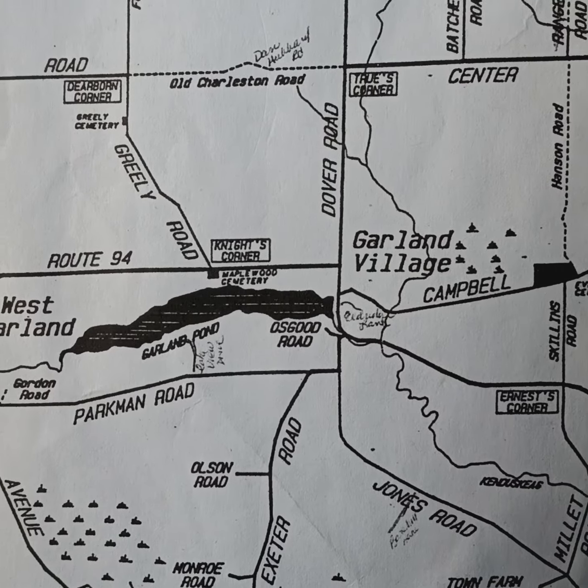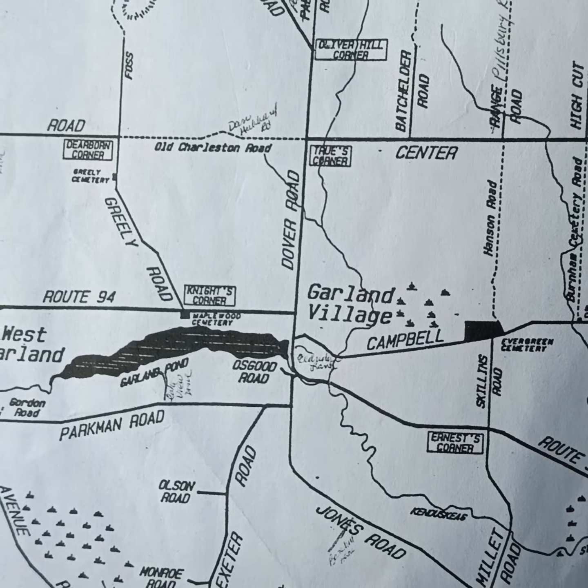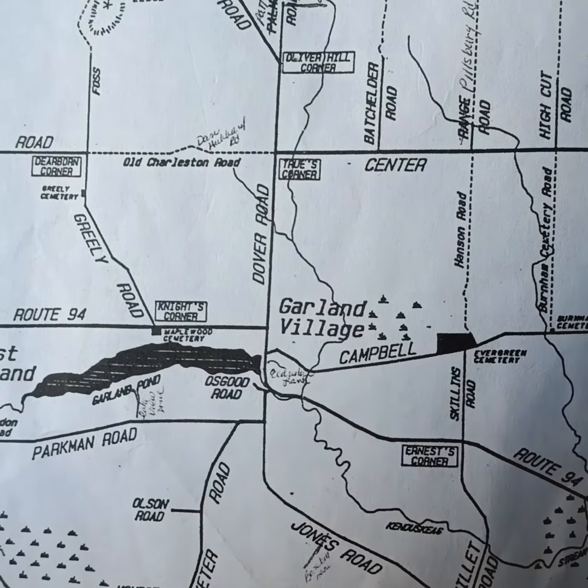Hey folks, good day to you. Quick update — if you remember that video I did recently about the mine in Garland, I just got done talking to the landowner about going back. I've been doing some research with the mining journal here in Bangor, where they have copies. I've been going through those and got a bunch of entries about the progress of the mine back in the 1881-82 period.